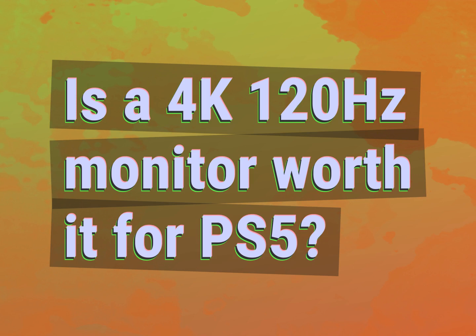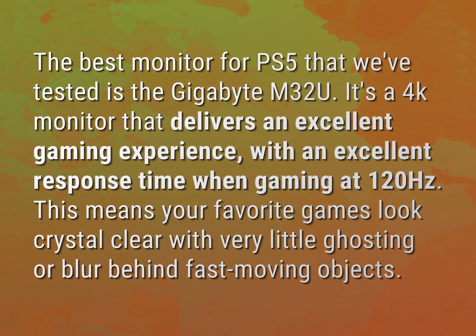Is a 4K 120Hz monitor worth it for PS5? The best monitor for PS5 that we've tested is the Gigabyte M32U. It's a 4K monitor that delivers an excellent gaming experience with an excellent response time when gaming at 120Hz.